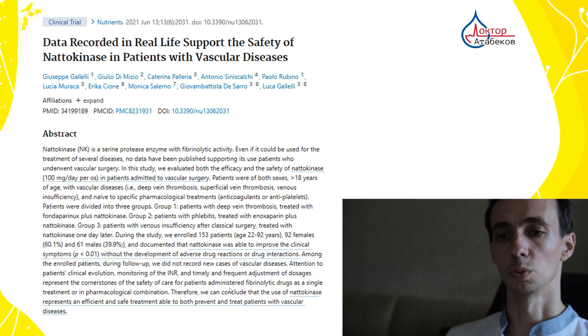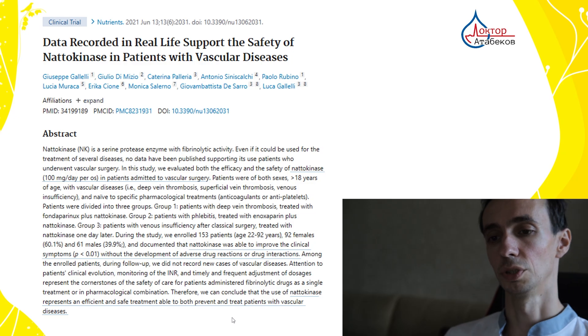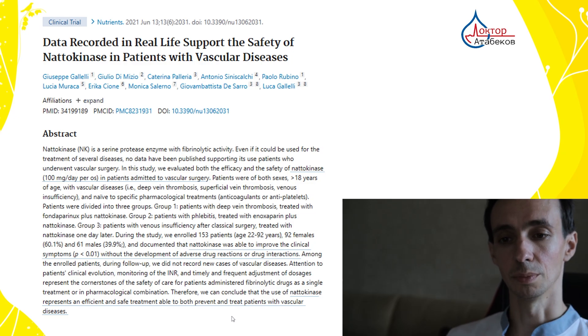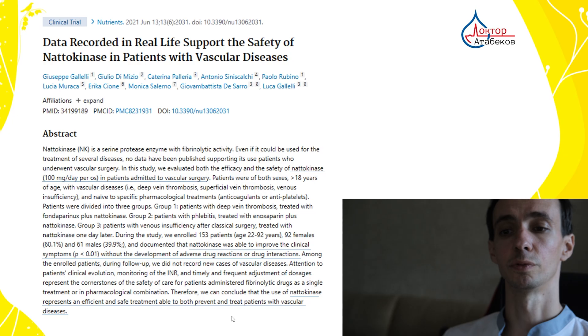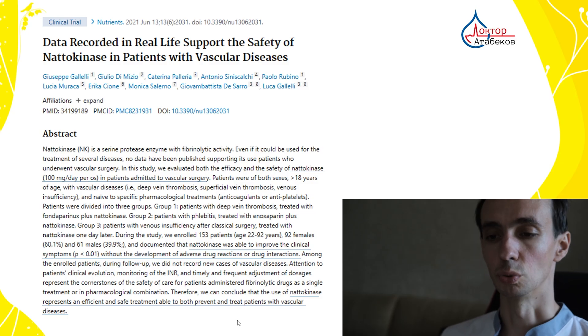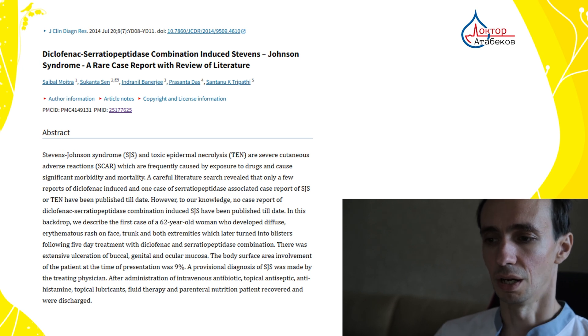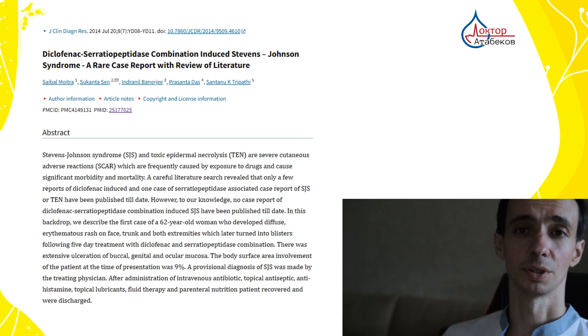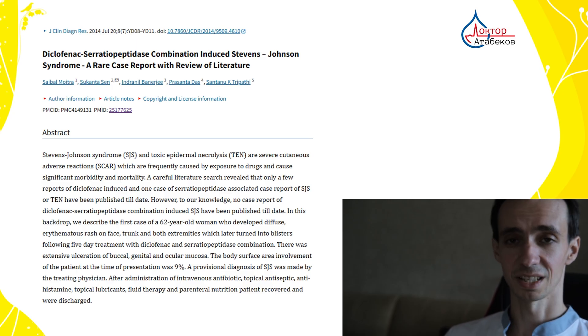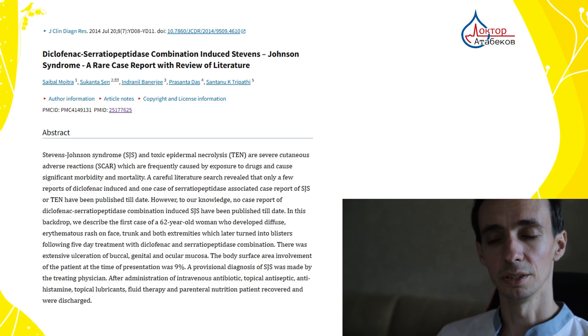Other human trials in patients with venous problems and thrombosis showed that nattokinase improved their symptoms without the development of any drug reactions — so it is an efficient and safe way both to prevent and to treat vascular diseases. Unfortunately, it can cause bleeding, especially if the person is taking it together with other blood-thinning medicines. There was one case where a man was taking aspirin plus nattokinase and he had bleeding into his brain.